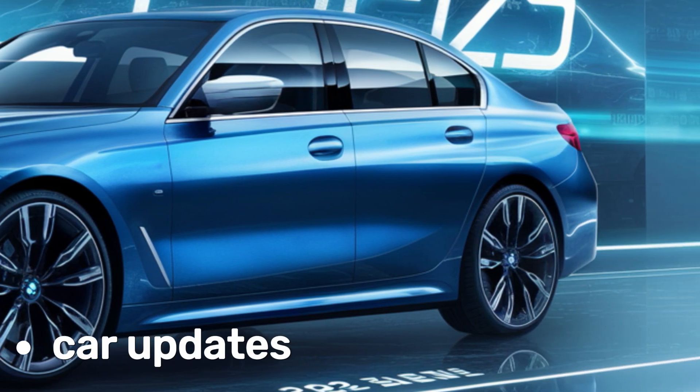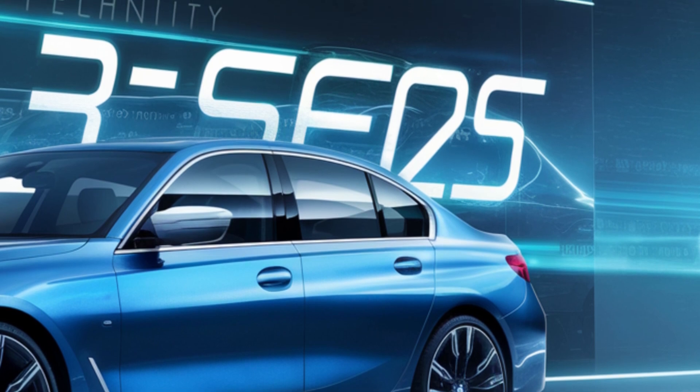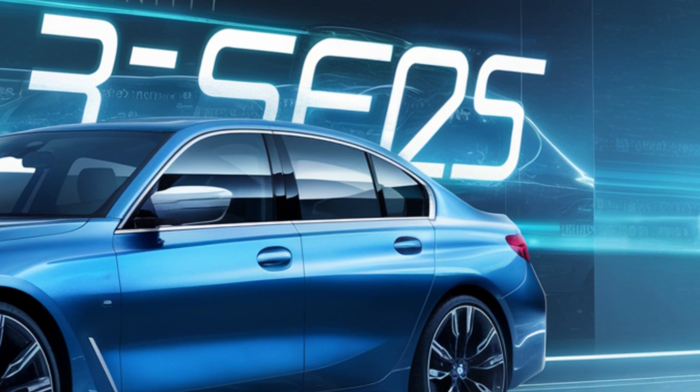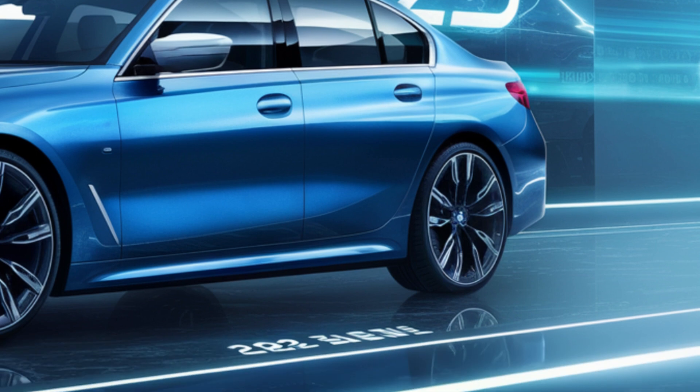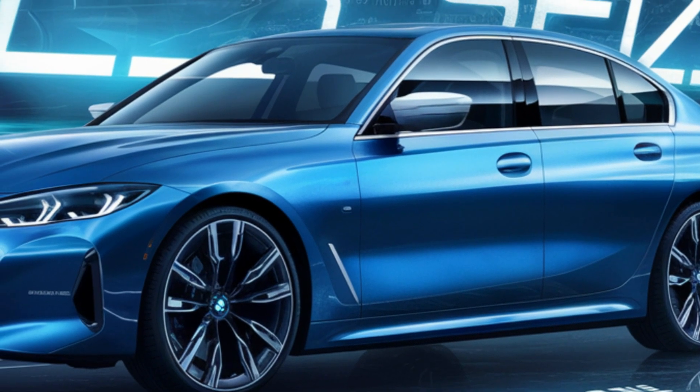Hey everyone, welcome back to the car updates. The new 3 Series boasts a more assertive and athletic design while retaining the classic BMW proportions. The signature kidney grille has evolved and sharper lines accentuate the car's sporty character. It's a perfect blend of elegance and performance.